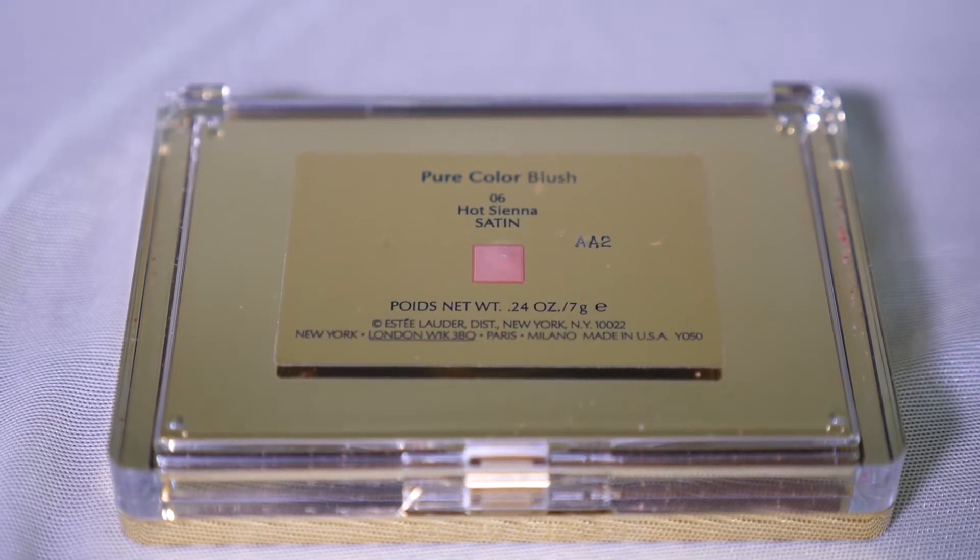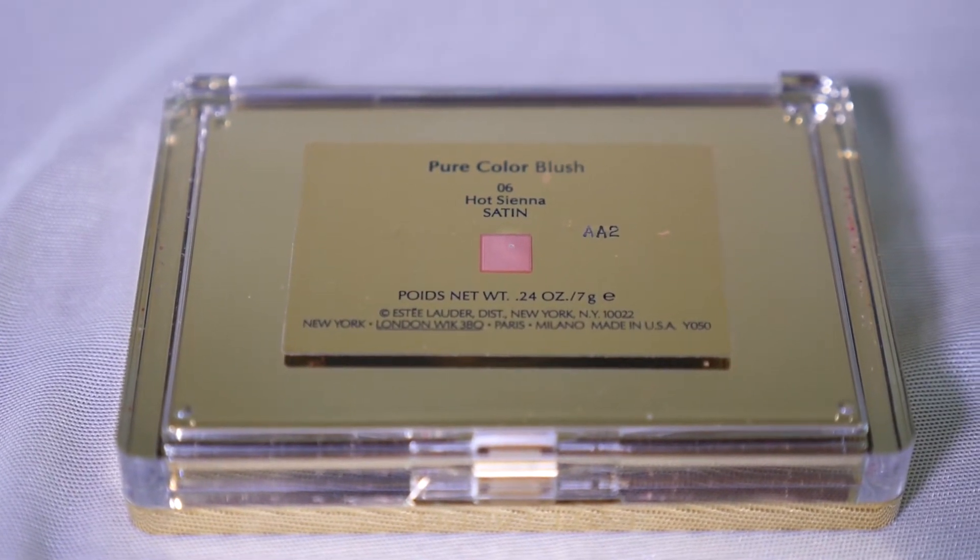For blush, I'm using this Estee Lauder Pure Color Blush in the shade Hatsina.